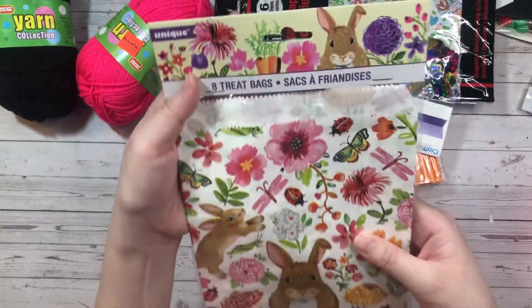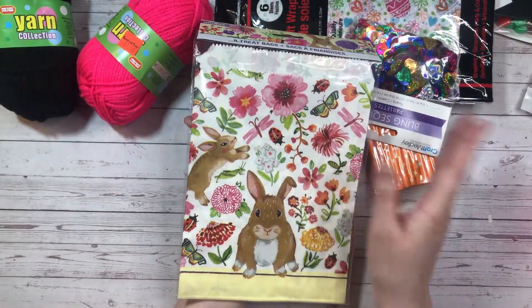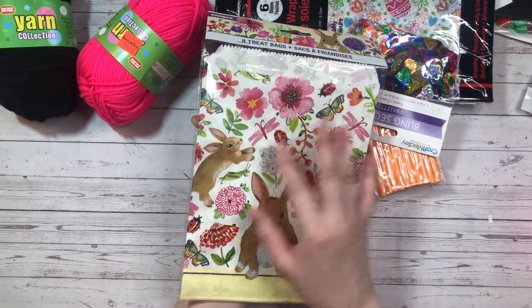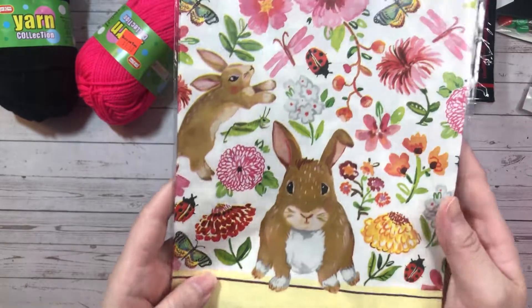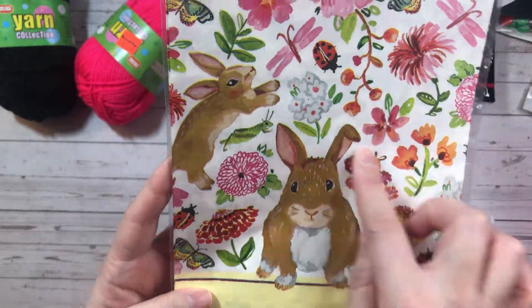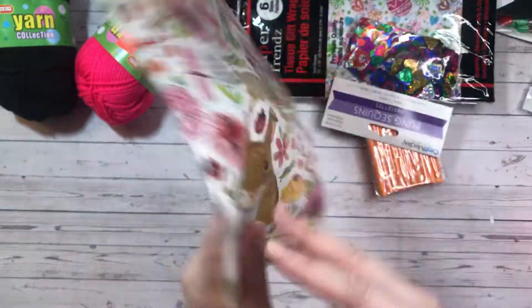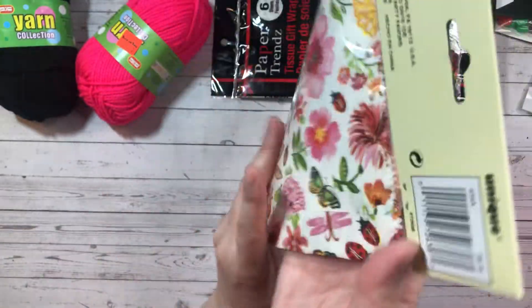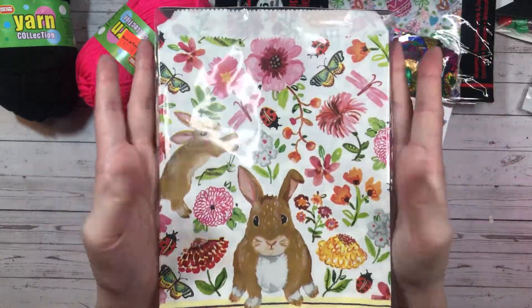And then I found these treat bags. Again, I really don't need any more treat bags — paper, cellophane — I have a bunch of each. But this was just too cute to pass up. It's got little bunnies and some flowers, there's some ladybugs and butterflies. It's on both sides. You get eight treat bags and they're a nice large size.